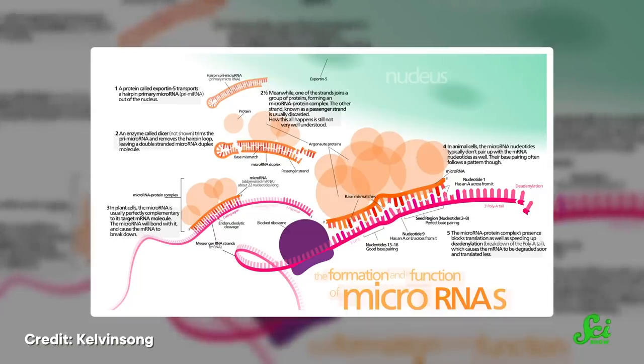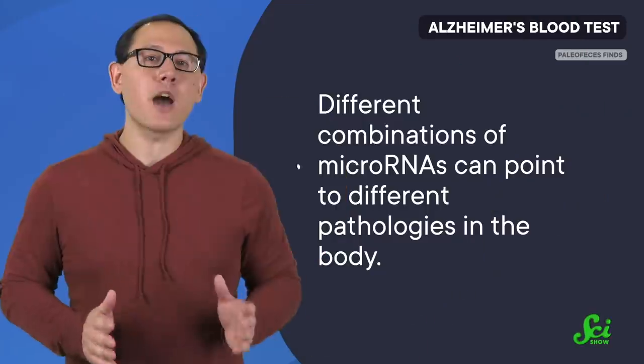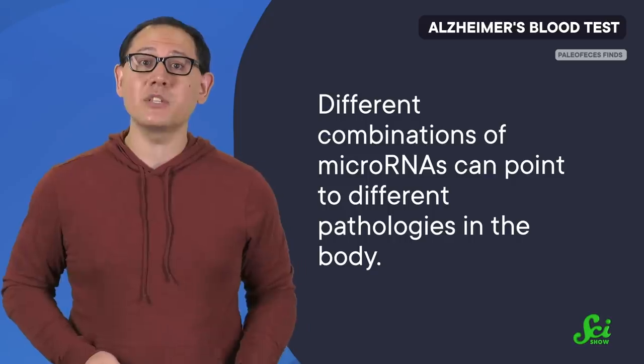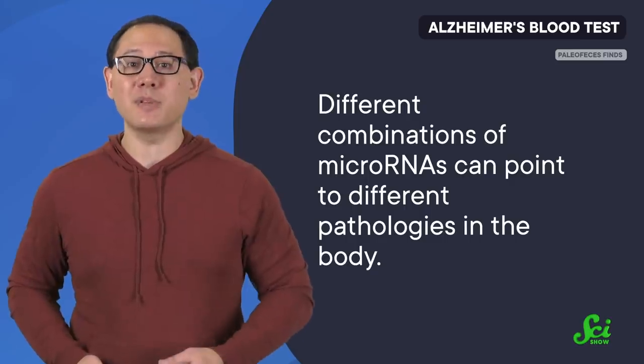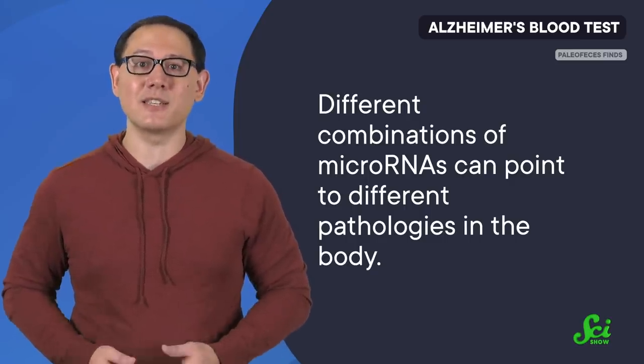MicroRNAs are made from the same building blocks as the mRNA that goes into some COVID vaccines, but they serve a very different role in the body. Different combinations of microRNAs can point to different pathologies in the body, and a few combinations have already been implicated in things like memory impairment and Alzheimer's disease. So the study set out to identify whether certain microRNAs show up before someone develops signs of age-associated cognitive disorders, such as Alzheimer's.